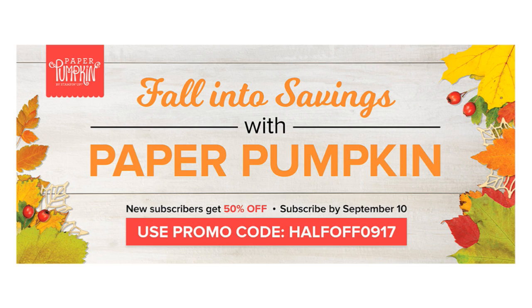Starting today there's a Paper Pumpkin special for new subscribers. If you've been loving the Paper Pumpkin ideas but haven't subscribed yet, if you do it now through September 10th you'll get 50% off the first kit. Use the hostess code listed on my blog at the link in the description.